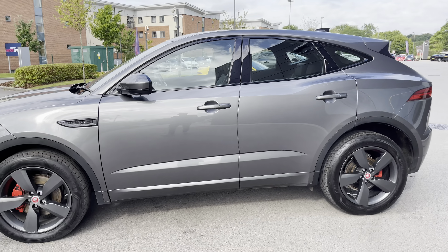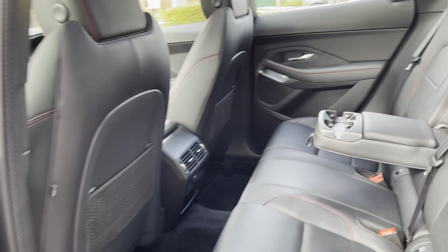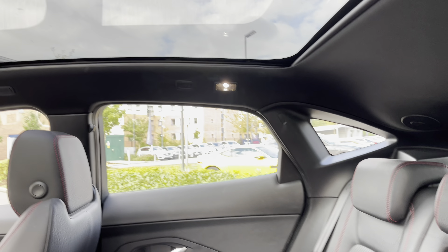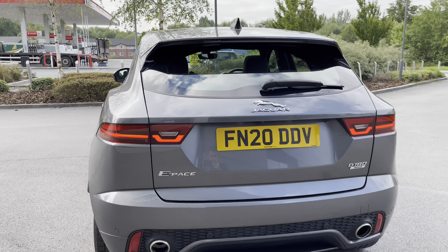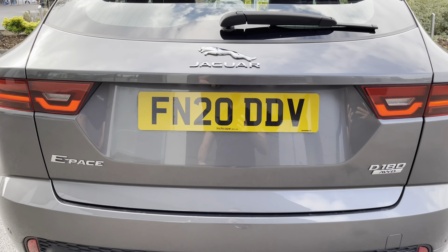Around the side you'll find keyless entry and start, and the silhouette is definitely guaranteed to turn heads. Passengers in the rear will be very happy as the cabin offers plenty of legroom and headroom, with ebony black leather upholstery with contrasting red stitching to add to the sporty effect. The fixed panoramic roof illuminates the cabin nicely.